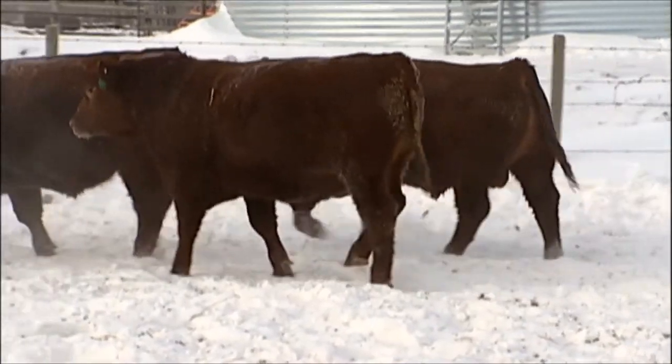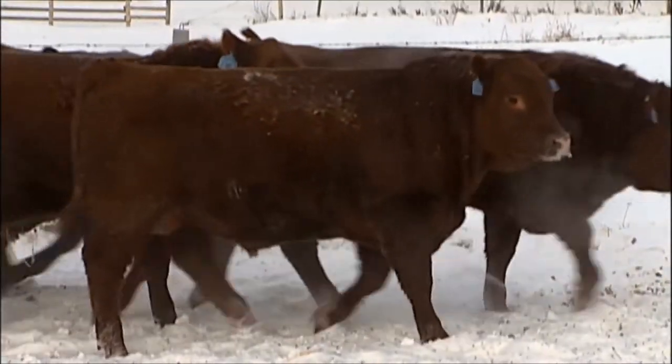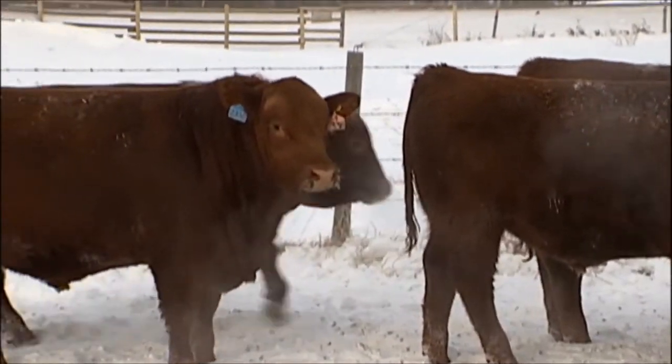It's very difficult to get this much thickness and pay weight starting from a very low birth weight, but over 40 years we've incorporated and driven the genetics into our cow herd to do just that.